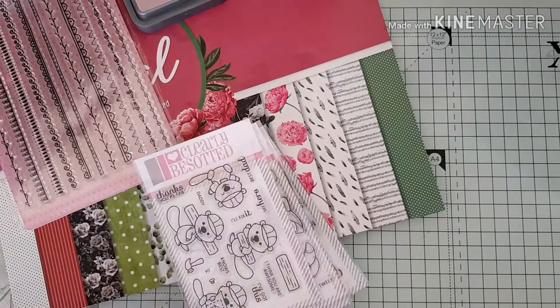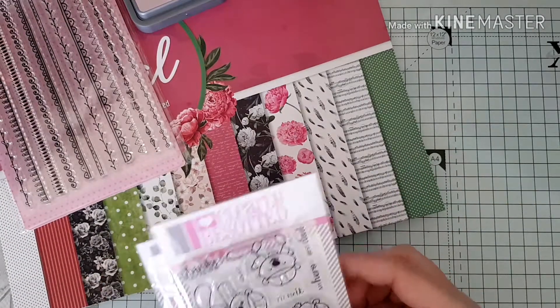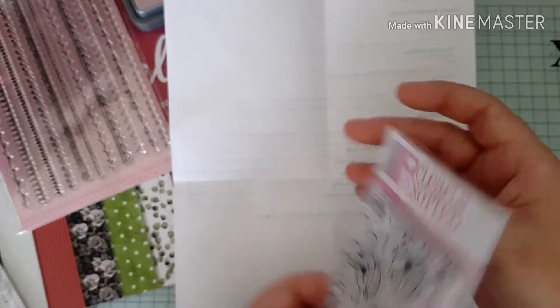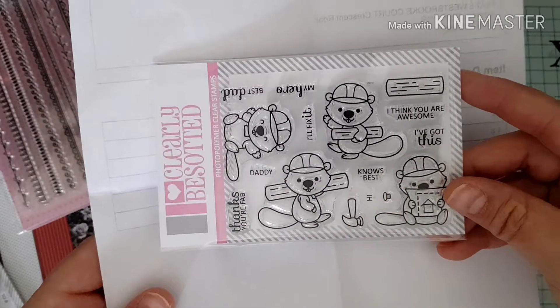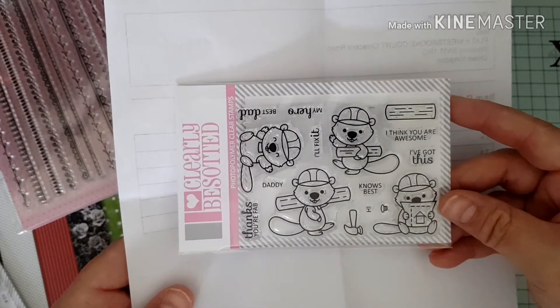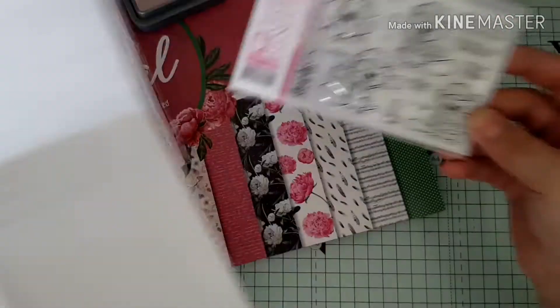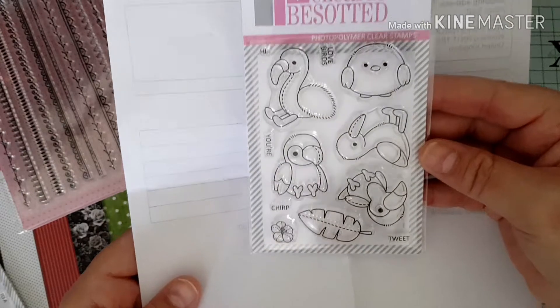I also did an order with Clearly Besotted — love their stamps. These were from the clearance section at £2.48 each. The first one I got is called Build It Beaver — it's just these cute little beaver images. I thought they'd be nice to make some cards with and the children will love them too. The second one is called Birds of a Feather — little birds with a couple of sentiments included.